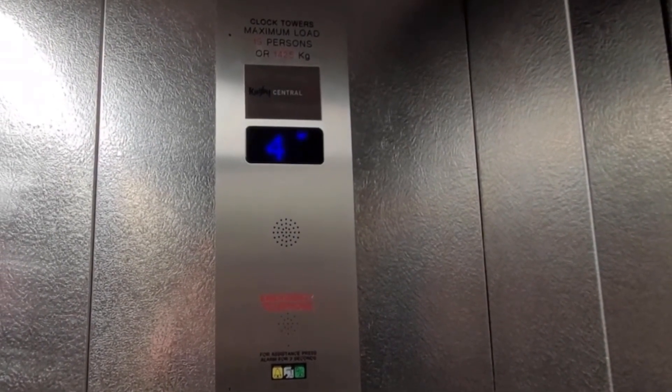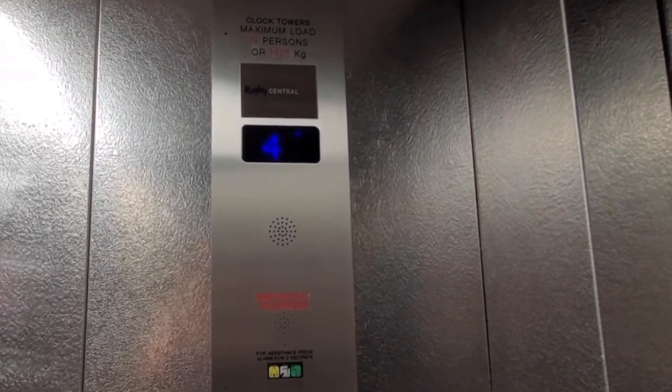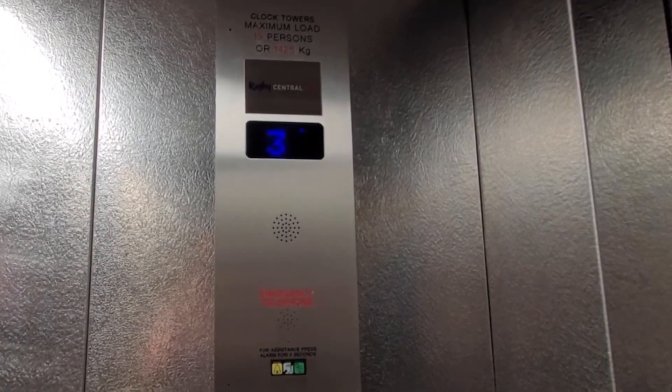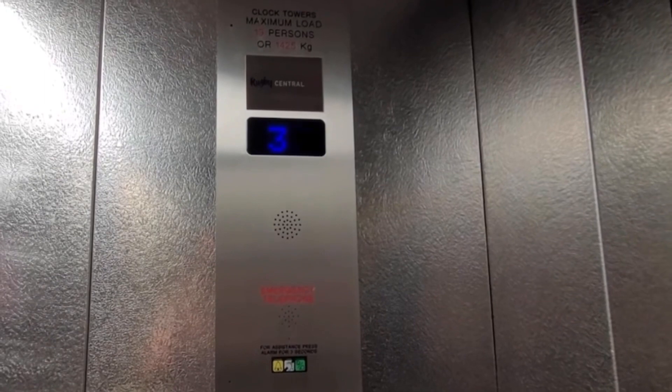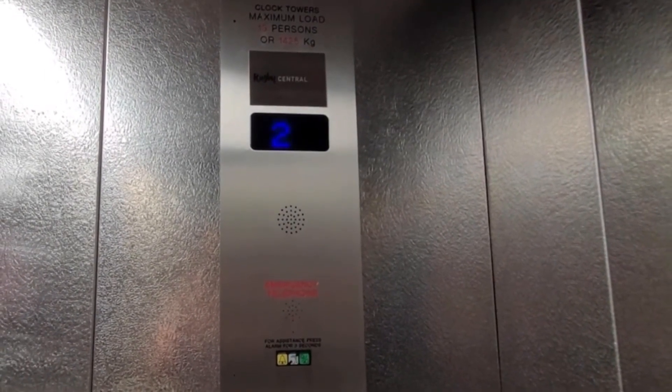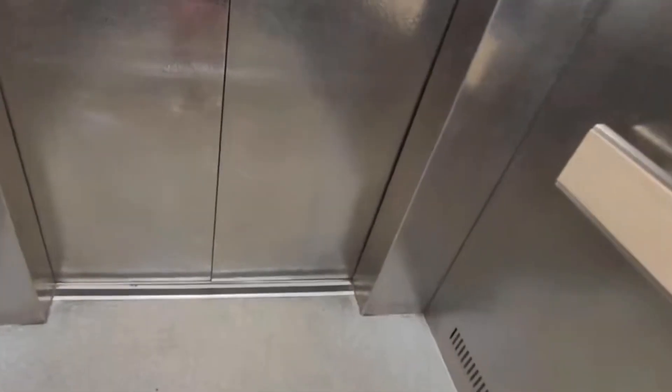There's clock towers above the maximum load — I suppose it's because the shopping centre used to be called Clock Towers. Floor two. These doors opening.